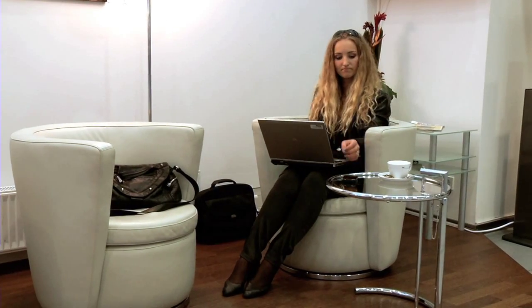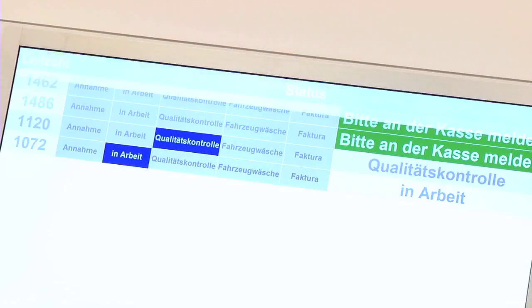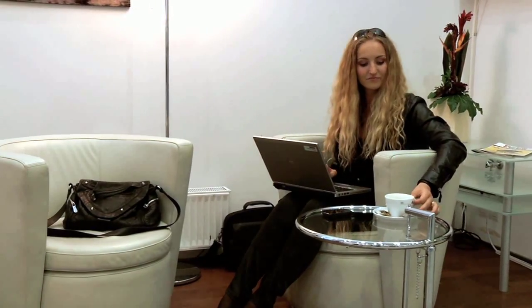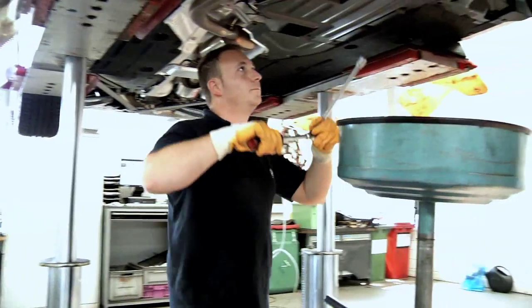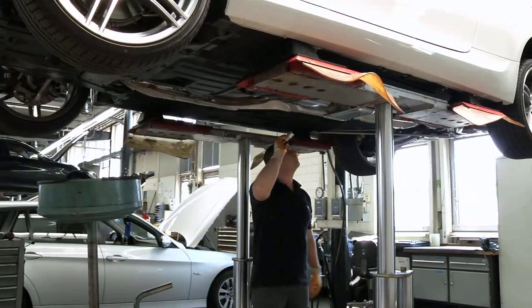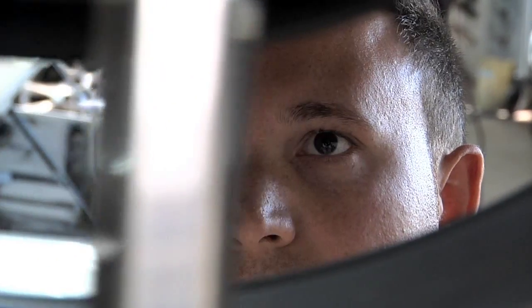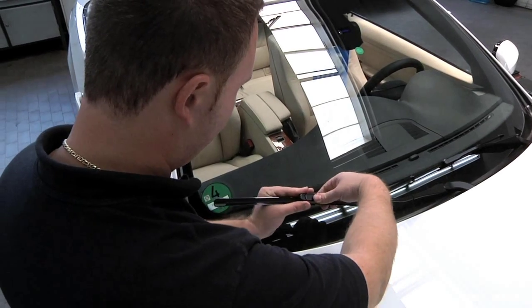Ms. Loschner now wants to know if it looks like she'll be able to leave for Vienna in good time. A quick look at the monitor reassures her, and she can devote her attention once again to her work and her delicious cappuccino. Not a moment is wasted in the workshop. The inspection is carried out carefully and as planned. As well as the small inspection, the front windscreen wipers are replaced at the same time.